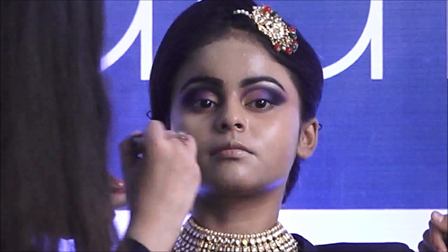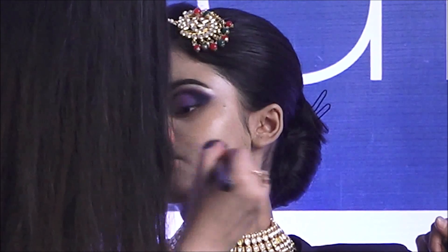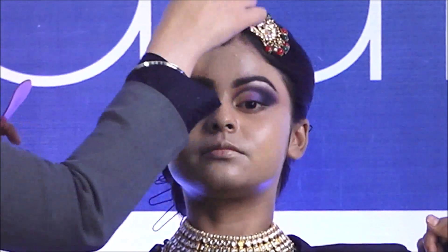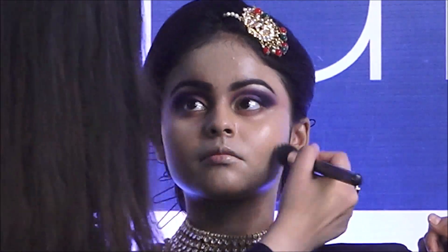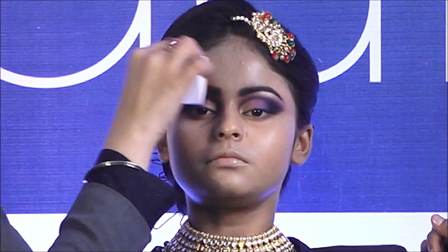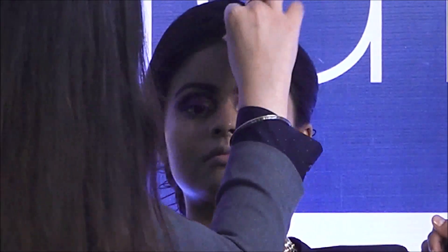Apply it all over the face going down the neck. I am not using foundation in the under eye area - the solution to creasing is to use less product. Now we blend it with a dry sponge because liquid foundation should always be blended with a dry sponge - if you use it wet, it will soak up all your foundation. Blend very nicely, sides of the nose as well.